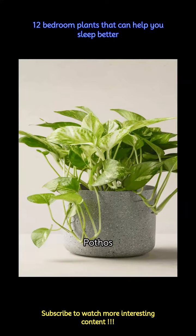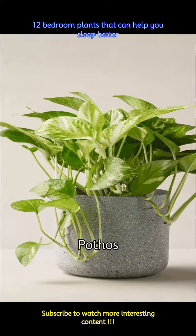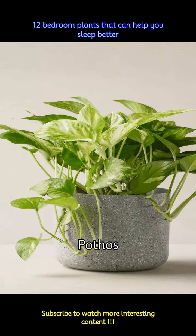Like English ivy, pothos too can purify indoor air. Plus, the soft aroma that pothos emits can put you at ease when you try to sleep.